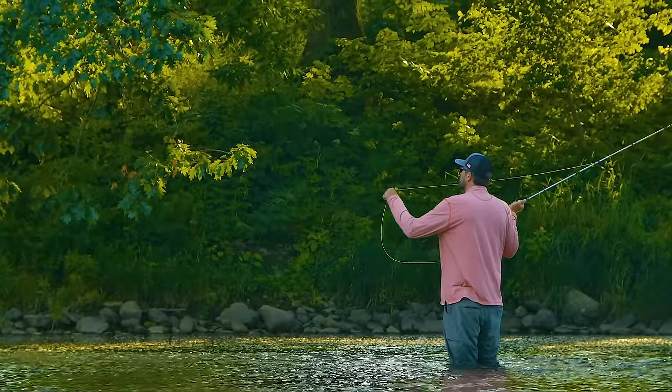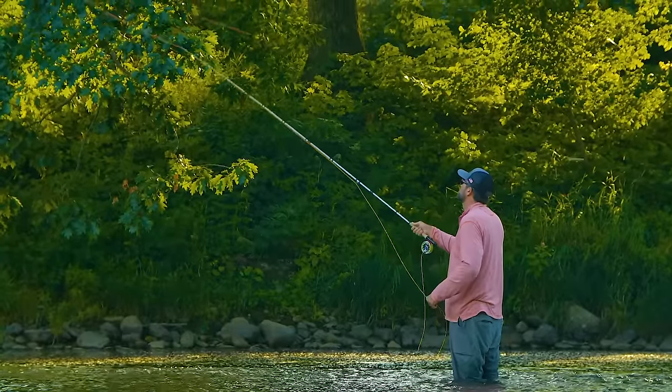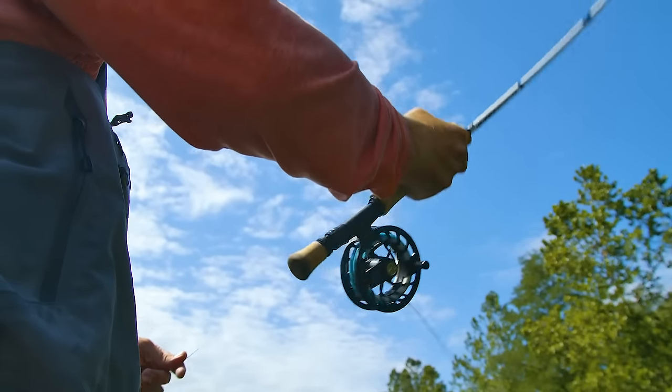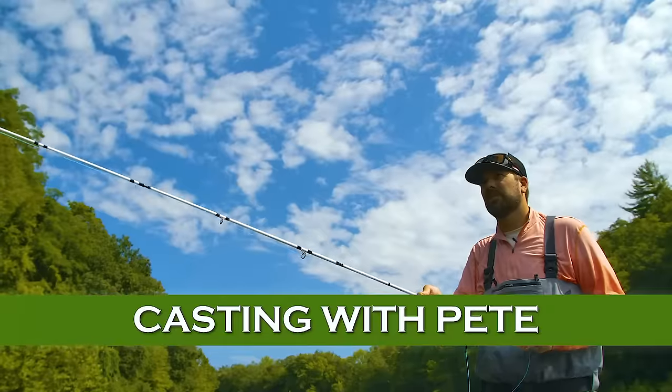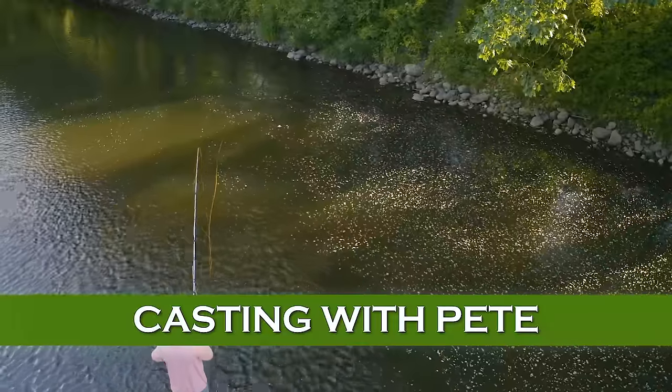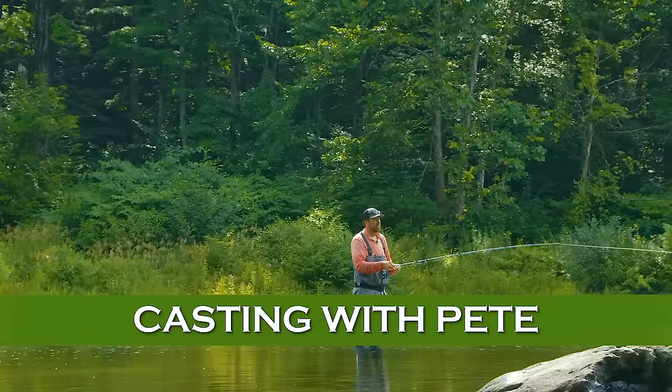Because drag is often an issue in the tails of pools, the parachute cast and the pile cast are often handy to give your fly a more natural drift. Let's invite Orvis casting guru Pete Kutzer to show us how to make these casts.